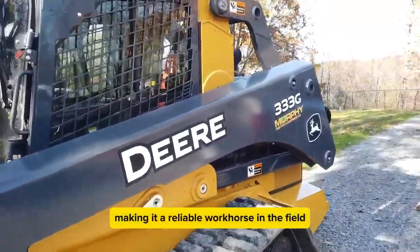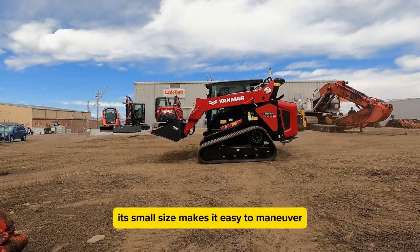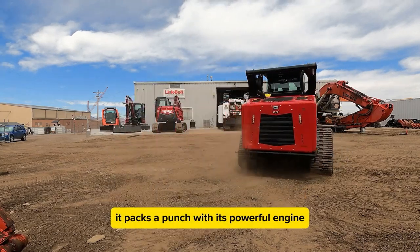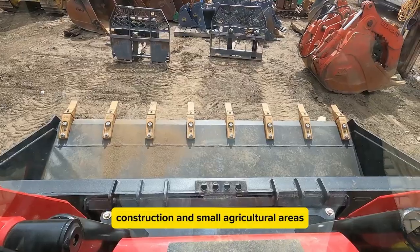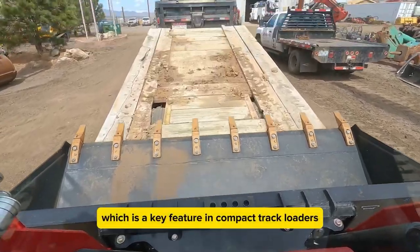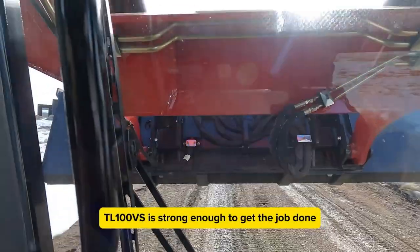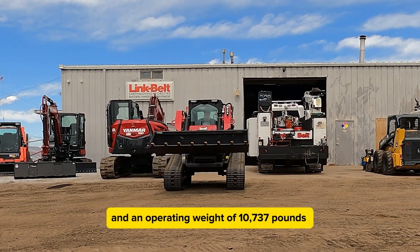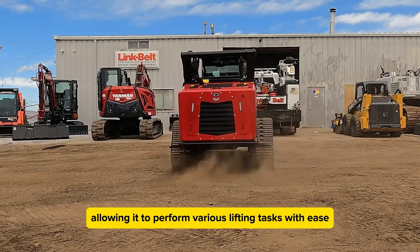The Yanmar TL100VS is a compact track loader that's perfect for tight spaces. Its small size makes it easy to maneuver, which is essential on many job sites. Despite its compact design, it packs a punch with a powerful engine. The TL100VS can handle a variety of tasks efficiently, making it suitable for both urban construction and small agricultural areas. With an engine power of 72.3 horsepower, an operating capacity of 2,723 pounds, an operating weight of 10,137 pounds, and a lift height of 119 inches, it's a reliable and efficient choice.